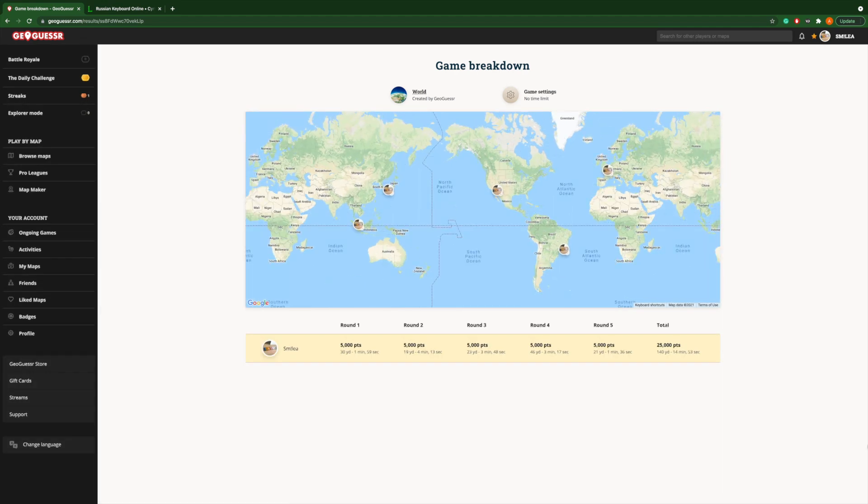We got 25K this round! Thanks for watching today's video and wishing everybody a very beautiful day. See you tomorrow — bye!